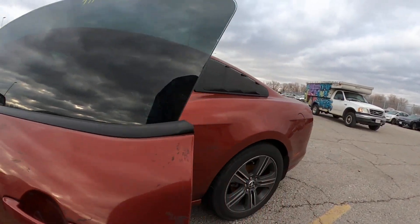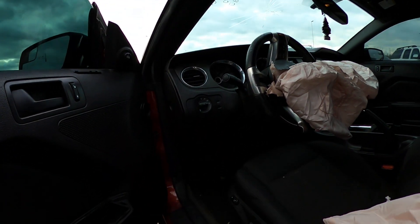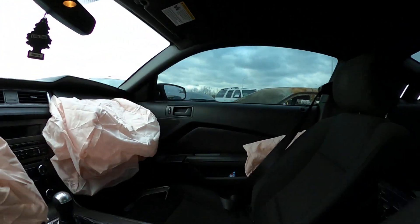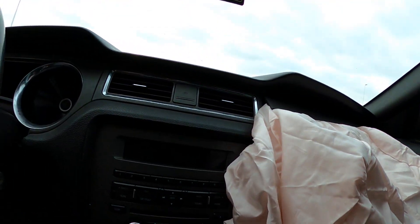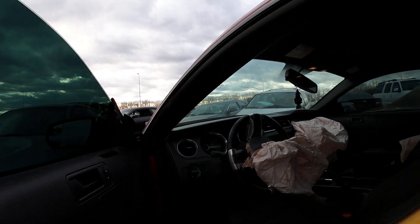Once you get inside you can see that the airbags have been deployed. This one's hanging loose, but the interior looks really nice. The front console looks good. There is a cracked windshield — I'll show you that on the outside too.